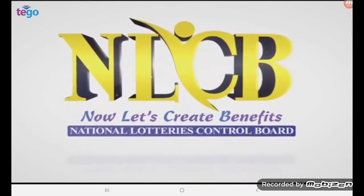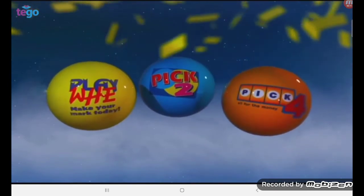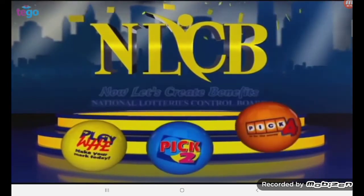Welcome to this afternoon's PlayWay Pick 2 and Pick 4 draw, supervised by independent auditors KPMG and presided over by the National Lottery's Control Board. Good luck everyone.